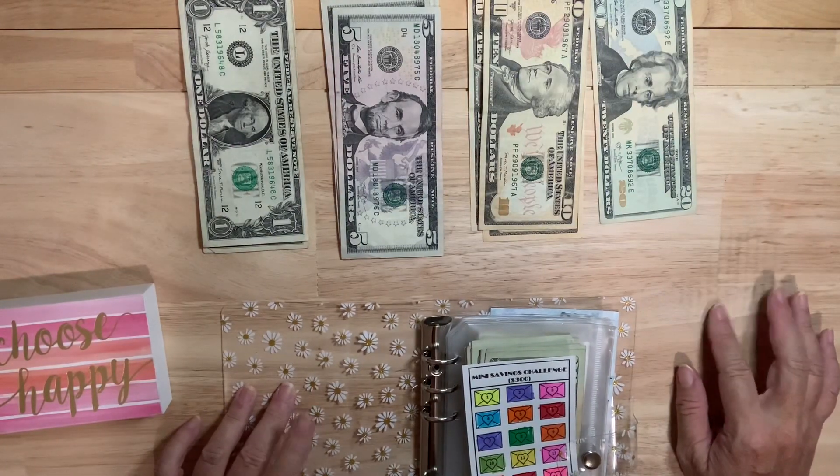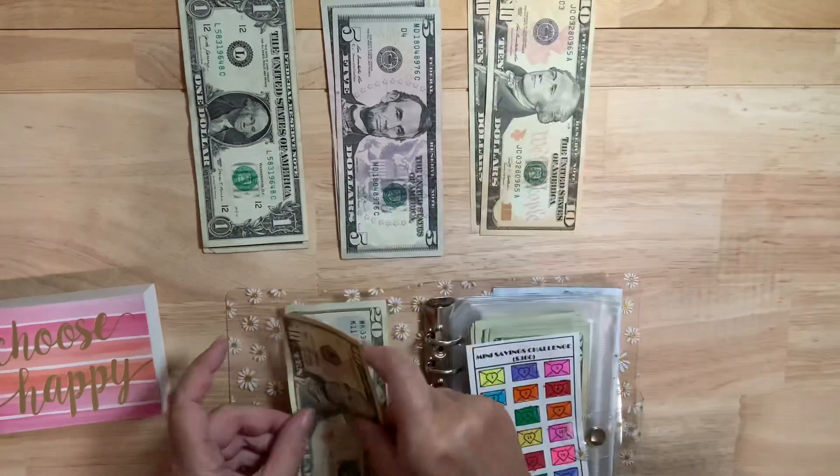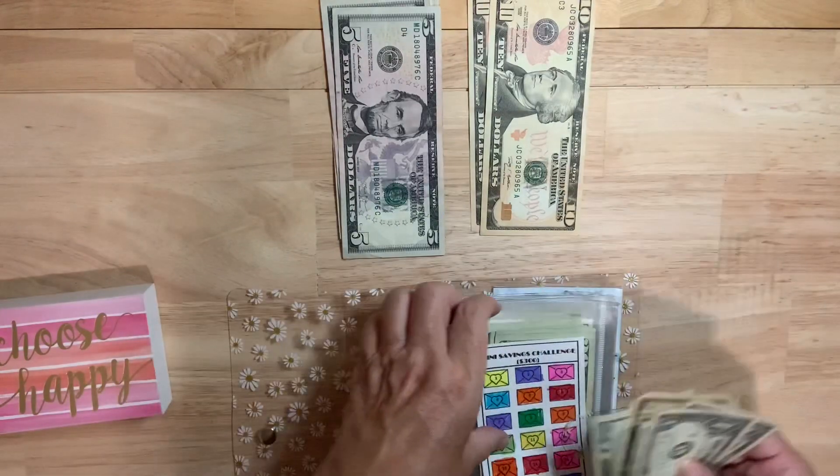So $35 — I'll go $20, $30, and I'll take these five ones — one, two, three, four, five. So there you go.